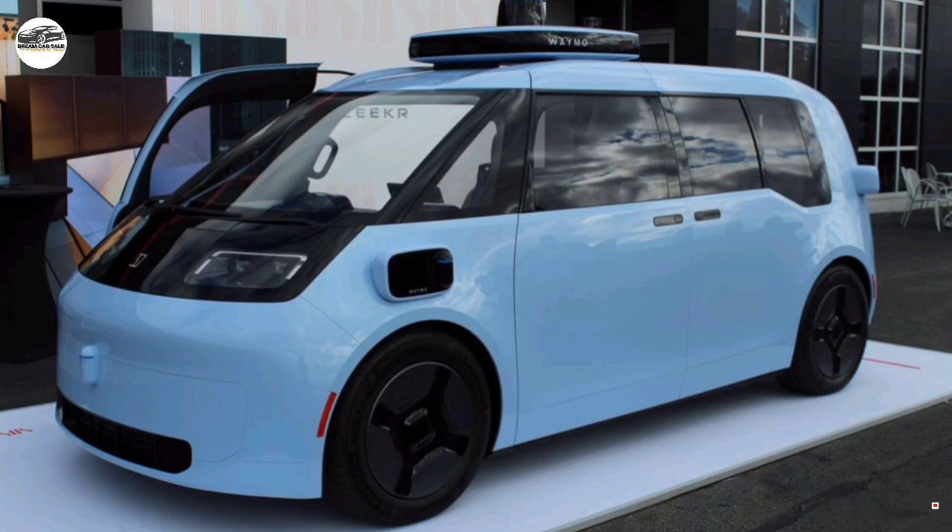Two pods on the dash each house an airbag, and between them sits a Waymo-supplied display screen. A rear liftgate provides access to the luggage compartment, below which a single rear motor is located.